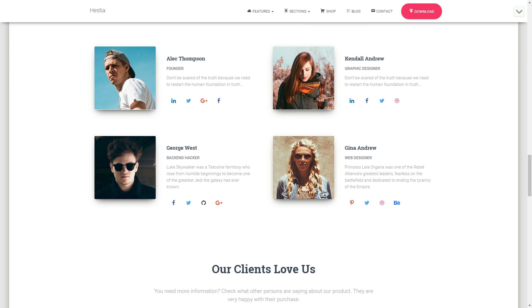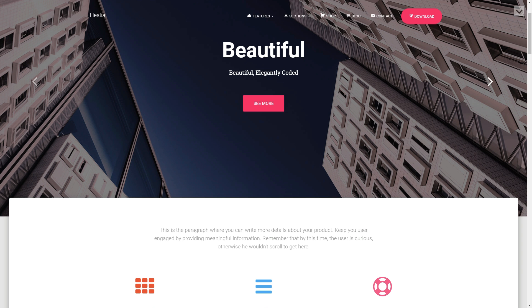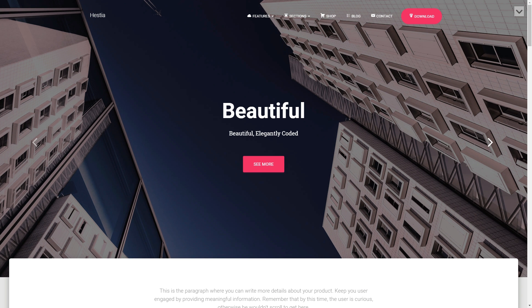This theme, like any other presented here, is built to fit perfectly on any screen dimensions in any position.